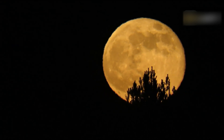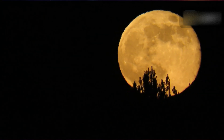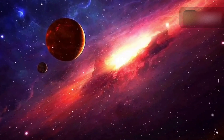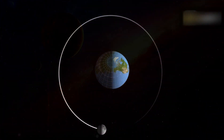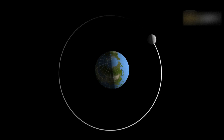The July Full Moon is also known as the Buck Moon. Male deer antlers begin to grow in late spring. Antlers grow as fast as a quarter-inch per day or one and one-half inches per week during this period, making them the fastest-growing bones in the world. Antlers grow from the pedicel in the buck's skull, and the lengthening daylight in spring triggers the hormones that start the growth each spring.